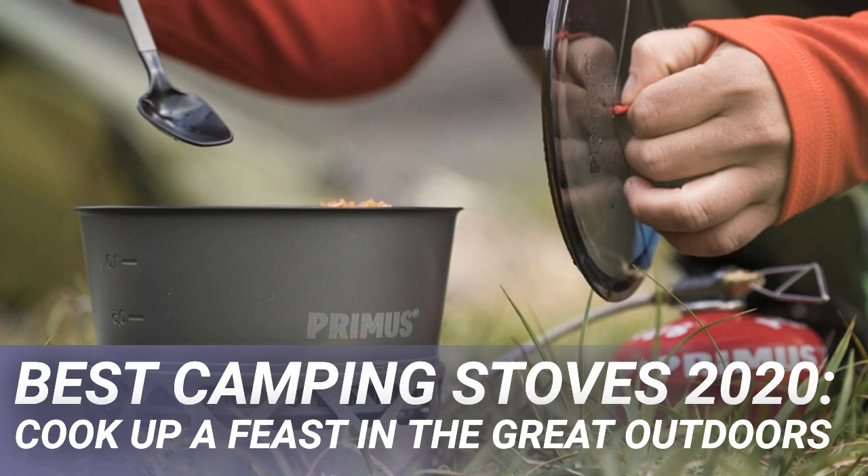Factors such as the size of your group, what you'll be cooking, the time of year you'll be camping and at what altitude all come into play, as well as the cost and availability of fuel.